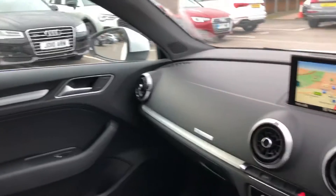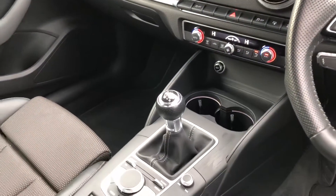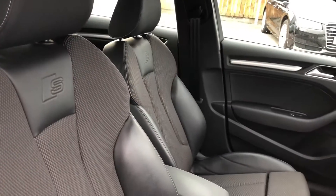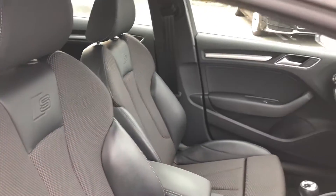The interior LED light package, climate control, 6-speed manual gearbox, and the leather and Alcantara interior with the S-Line detailing and the front sport seats.